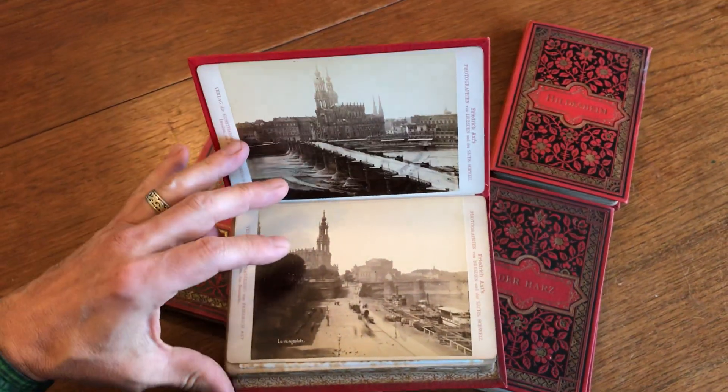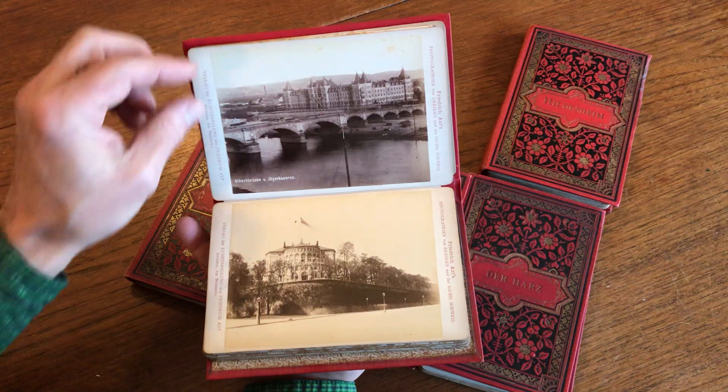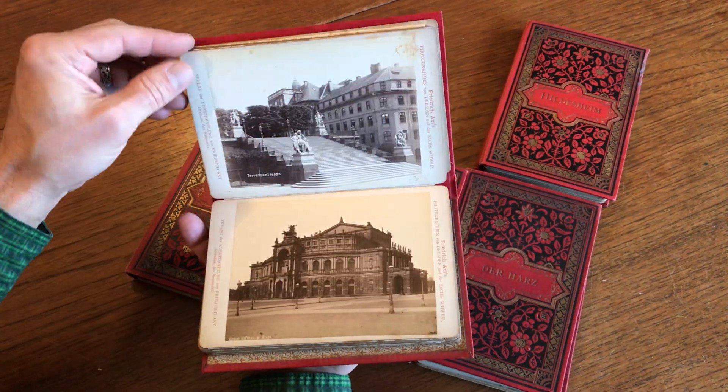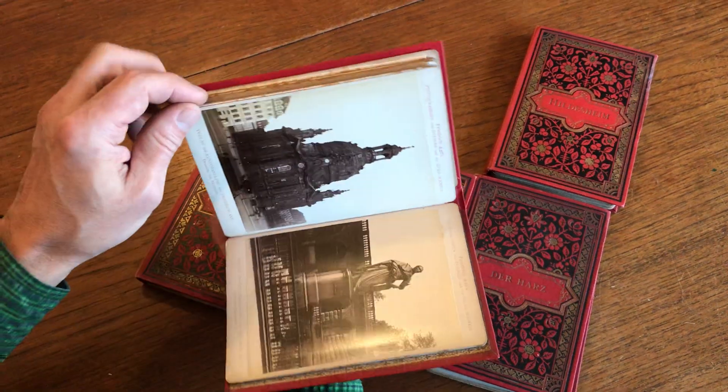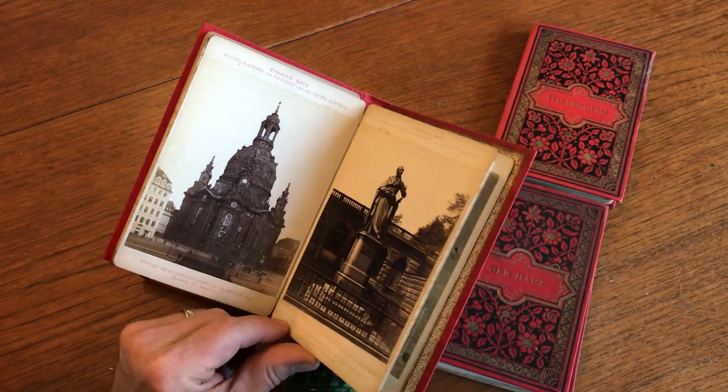These look like albumen photographs to my eyes. These are slightly earlier — probably 1870s or early 80s, because these views appear to be earlier.